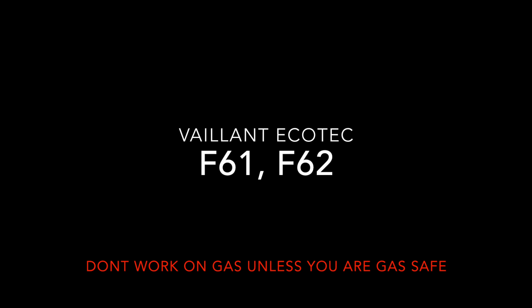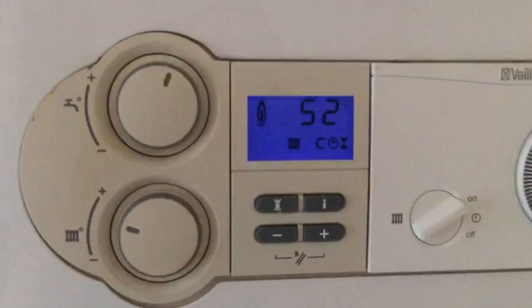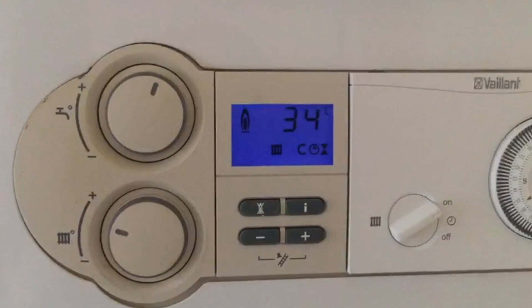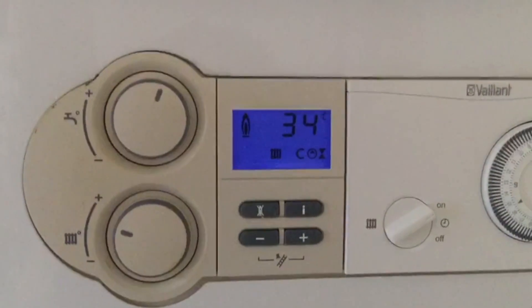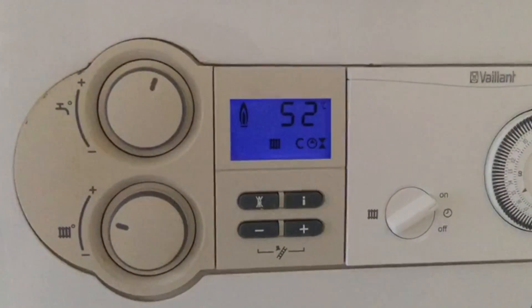F61 and F62, along with some F70-type faults — F72, F73 — if intermittent, this is quite an easy way to diagnose. Just turn the boiler on for heating and stand back and watch the display. Here you can see it's at 52 degrees, then it suddenly jumps to 34 degrees. If you keep watching, it should jump back up to 52 degrees. This can take about five minutes to start happening.